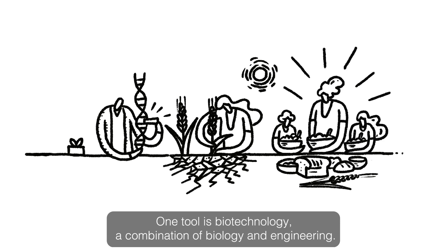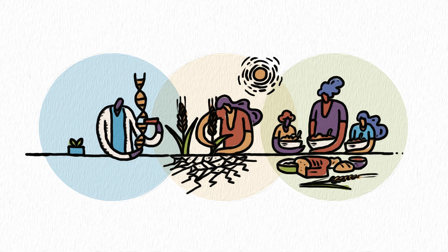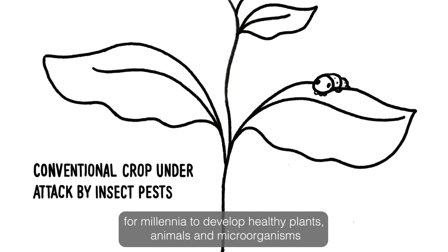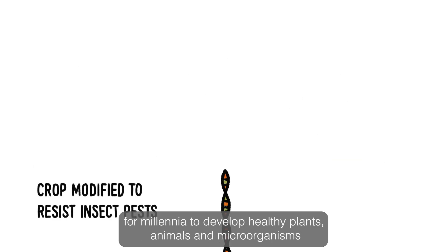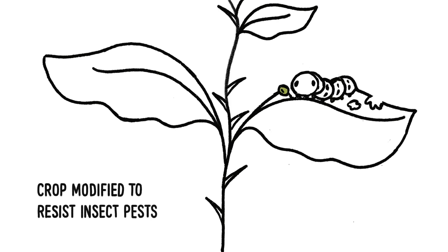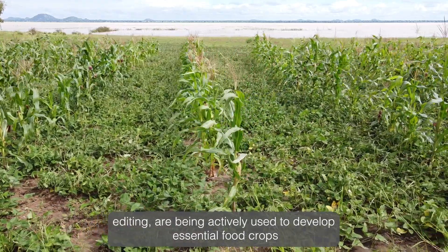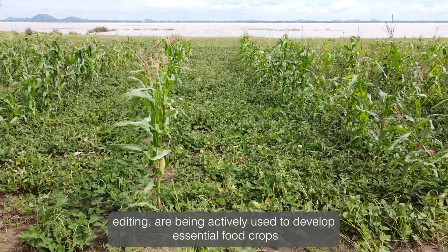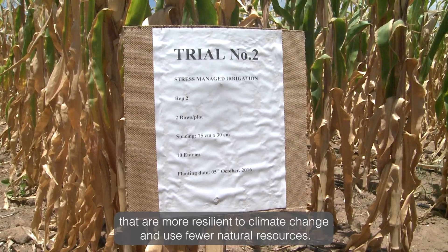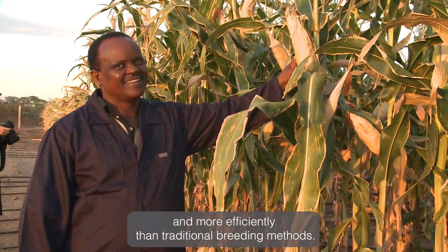One tool is biotechnology, a combination of biology and engineering. Biotechnology borrows some of the same mechanisms that nature has used for millennia to develop healthy plants, animals and microorganisms that are well adapted to stresses in their environment. These tools, often described as genetic engineering and genome editing, are being actively used to develop essential food crops that are more resilient to climate change and use fewer natural resources. They can often achieve results faster and more efficiently than traditional breeding methods.